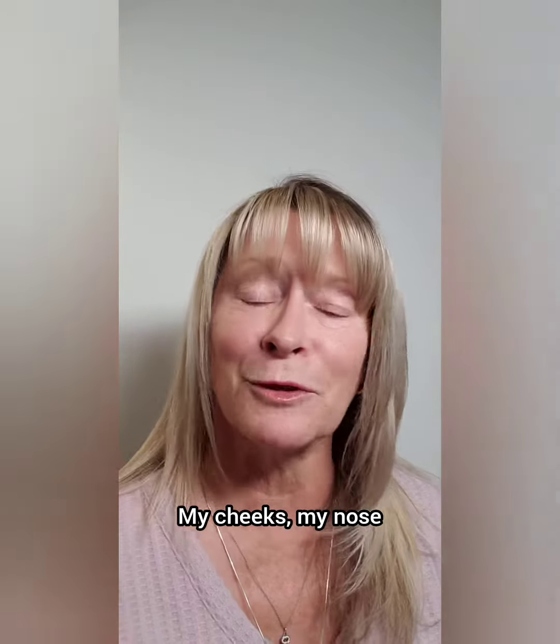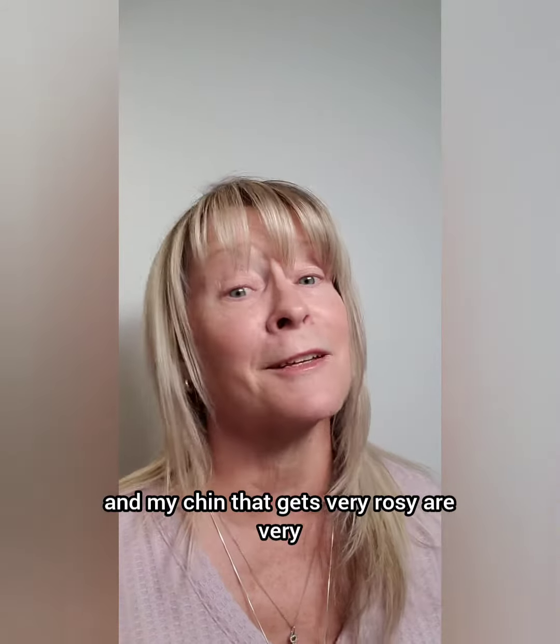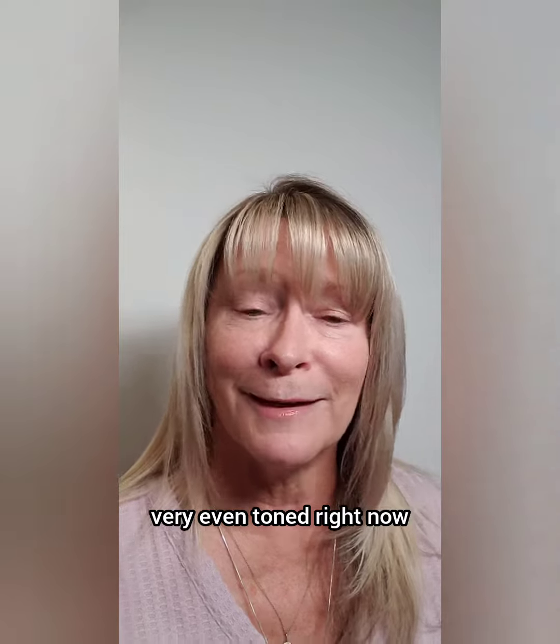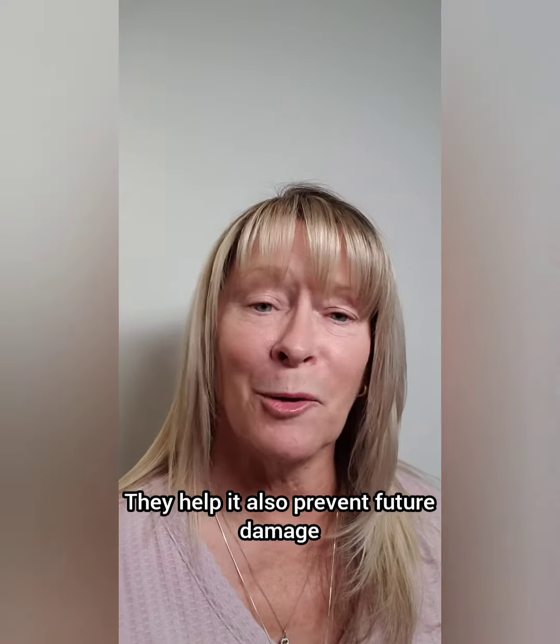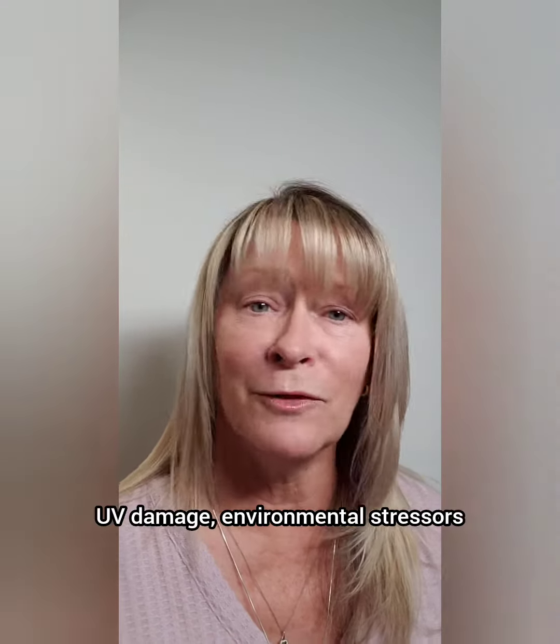Believe it or not, this is completely product-free skin — this is what my skin looks like without any makeup whatsoever, and this is six o'clock at night. My skin looks pretty even to me. My cheeks, my nose which tend to be a little rosy, and my chin that gets very rosy are all very even-toned right now.